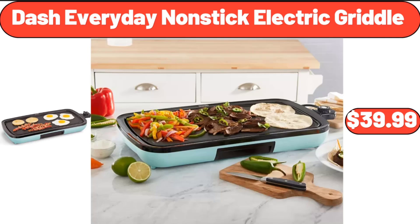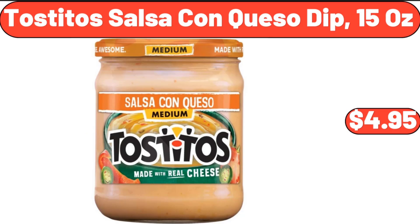Dash Everyday Nonstick Electric Griddle, $39.99. Tostitos Salsa Con Queso Dip, 15 Ounces, $4.95.